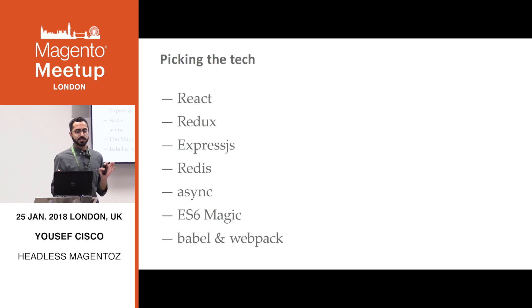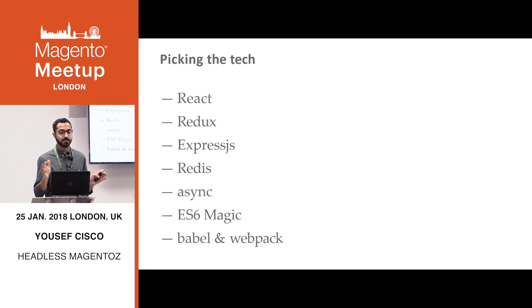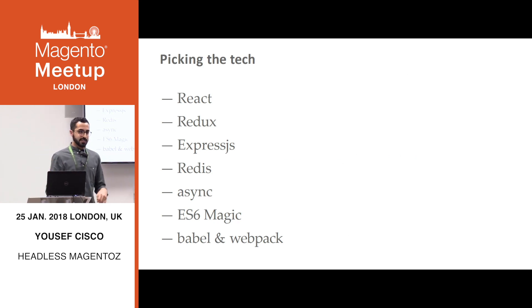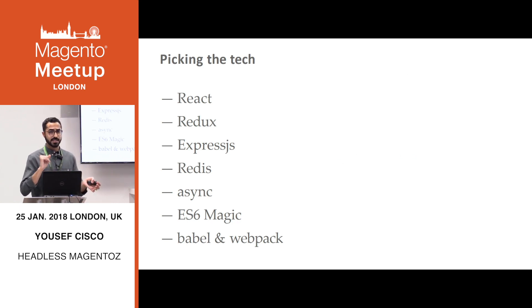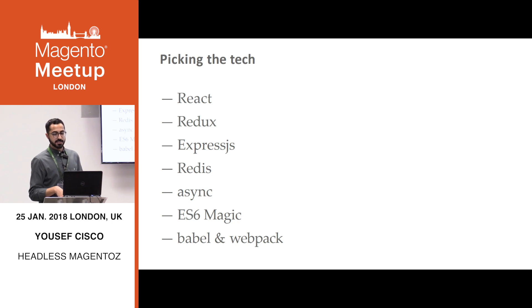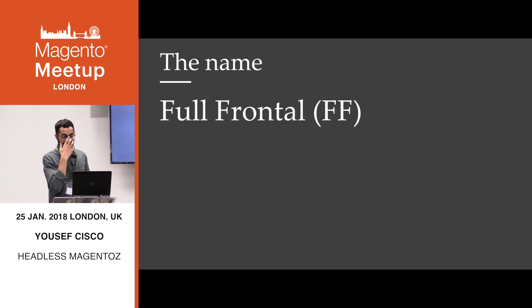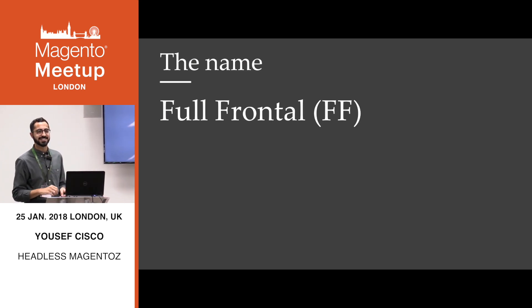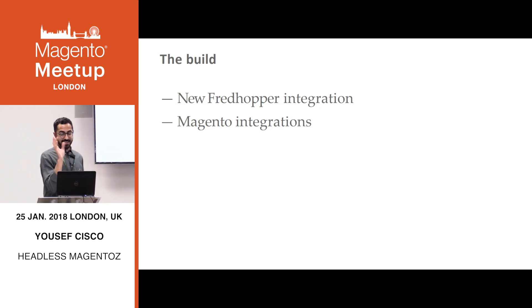When it came to picking the technology, we used the latest stuff: React and Redux. Just having dependency injection on the frontend was one of the greatest things ever — we'd been talking about it on the backend for quite a while. ExpressJS, which I feel is one of the most robust Node.js server platforms. Redis for cache, because we're all familiar with that from Magento. The async library gets its own shout out because it saved our asses many times. We used ES6, even though it was very new, with Babel and Webpack for backward compatibility. And much to our boss's disagreement, we came up with our own name: Full Frontal, or FF for short. So we'd be talking to directors saying we're going to work on Full Frontal, and they'd be like, what is that?